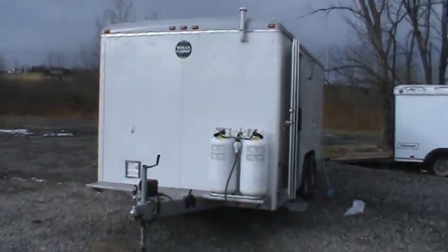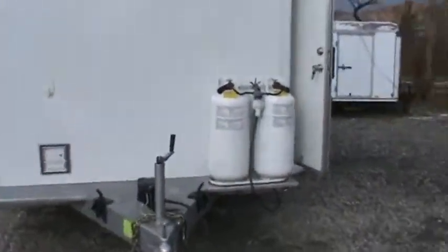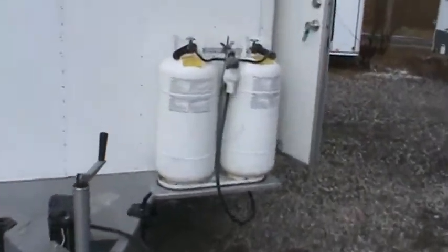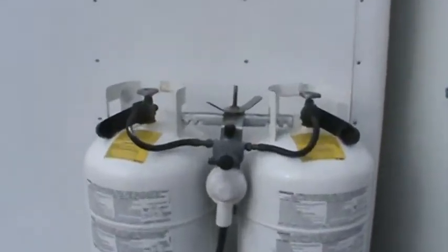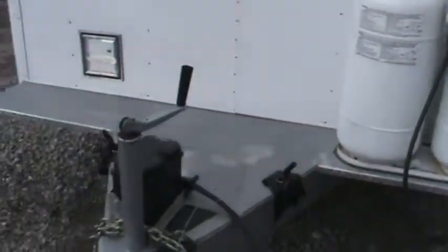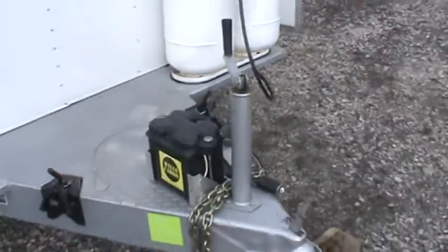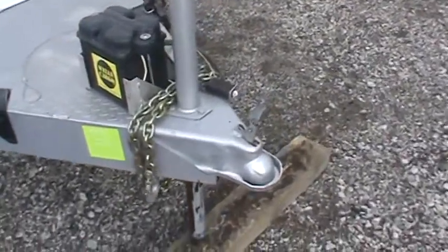This is a 16-foot Wells Cargo professionally converted concession trailer. There are two propane tanks up front with a lever that you can drain from one or the other or both. Battery to run the lights, brake lights, and such. Two and five-sixteenths inch ball hitch.